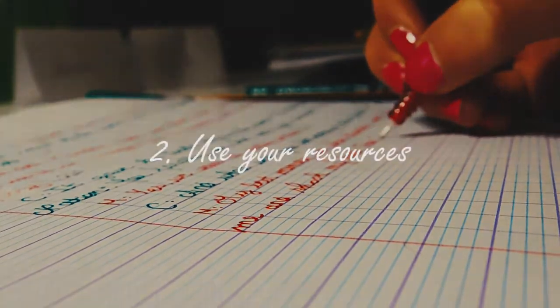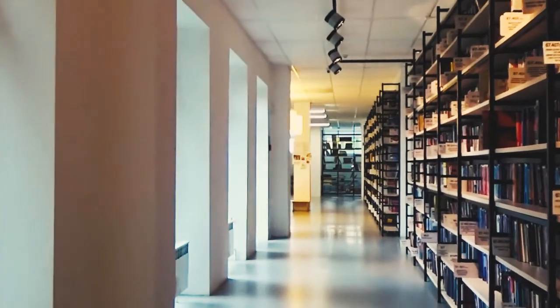Studying won't be as stressful as you'll just be simply revising your own work. Number two is to make use of the resources that you have available.